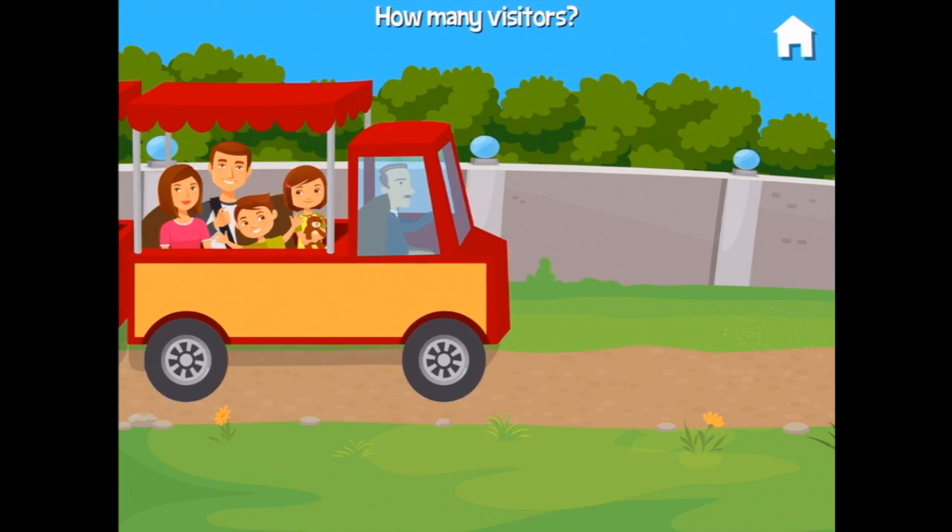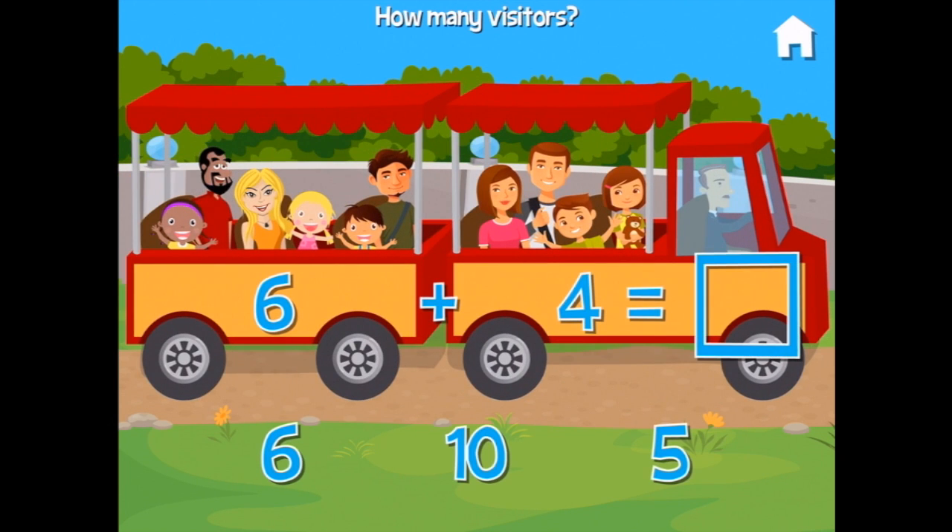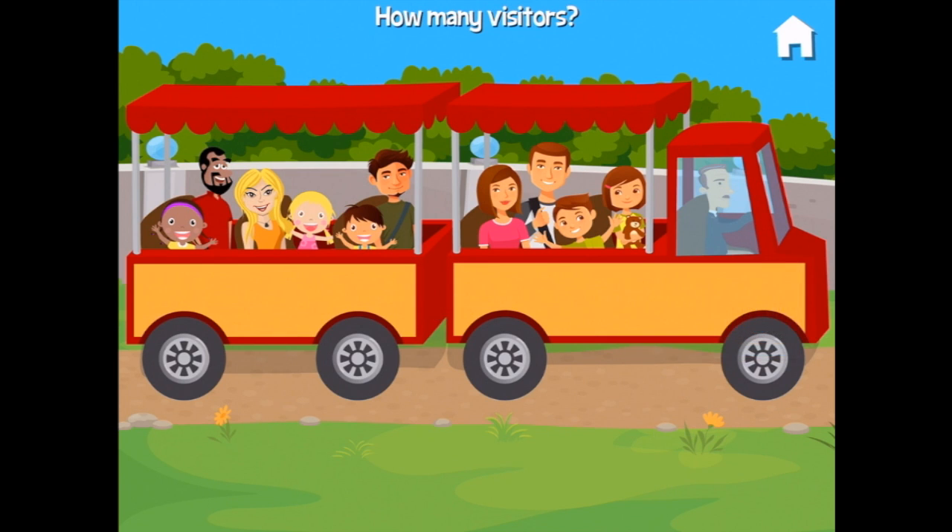There's no sound you want to hear when you're at the tram! How many visitors? There are six in here — six — plus four more. Let's add up all the people: one, two, three, four, five, six, seven, eight, nine, ten. Yeah, you're so smart!